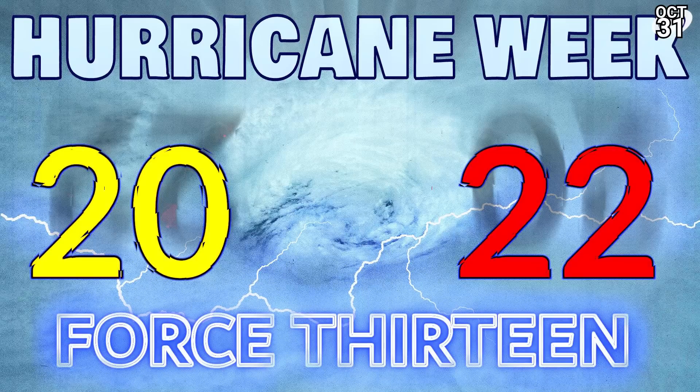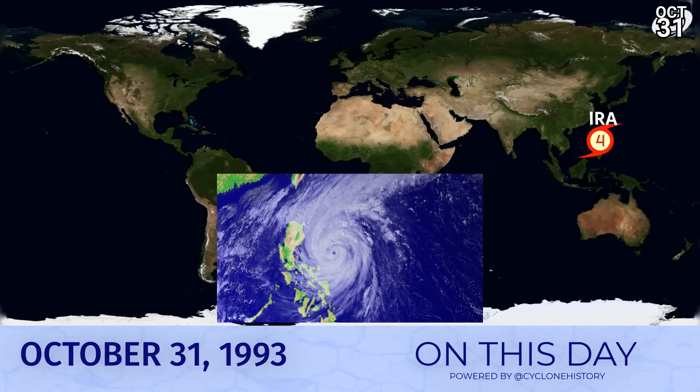Hurricane Week will be taking place November 28th through December 3rd, with our annual charity stream Force for Good on Sunday December 4th. On this day in 1993, a lone Category 4 typhoon was headed towards the Philippines. It would make landfall on November 1st but peaked on this day as a moderate Category 4 with winds of 140 miles per hour — an impressive storm, still very strong though not one of the Category 5s that tend to affect Luzon quite regularly — about to ram into central Luzon in the Philippine Islands.